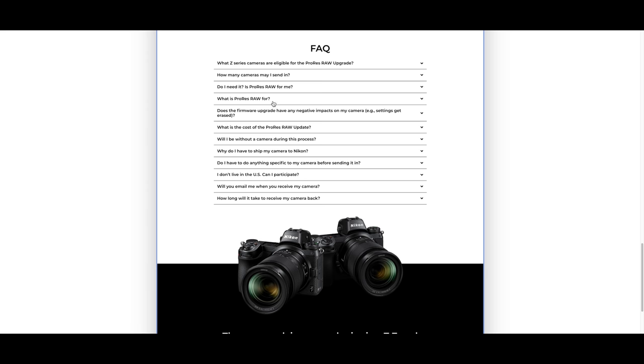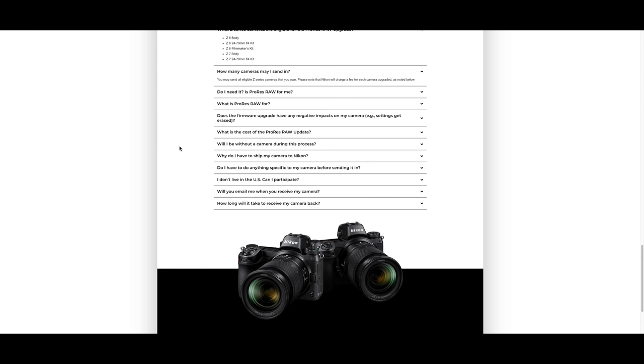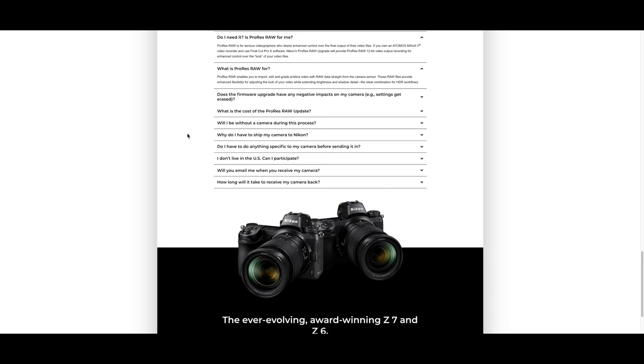The raw update costs $199, which is very inexpensive for what it delivers. In Australia it'll probably be $299. What it does is slightly different on the Z6 and Z7 because the sensor sizes are different. When the Z6 is doing 4K raw it has the capability to do full frame, and when the Z7 is doing 4K raw it gets cropped to DX.